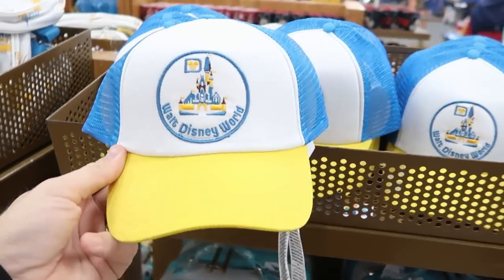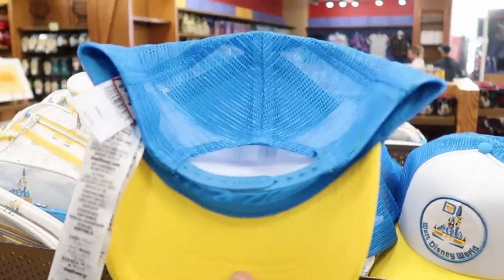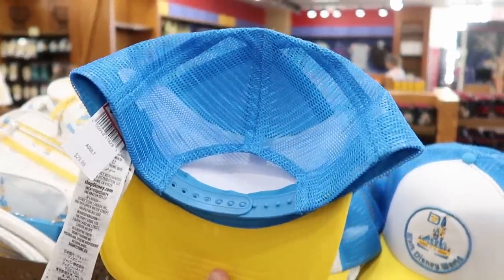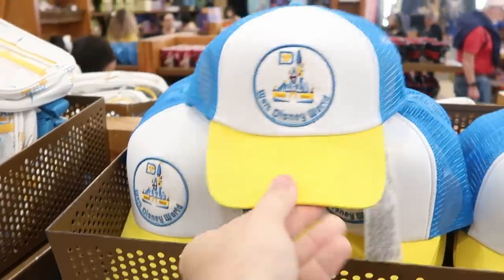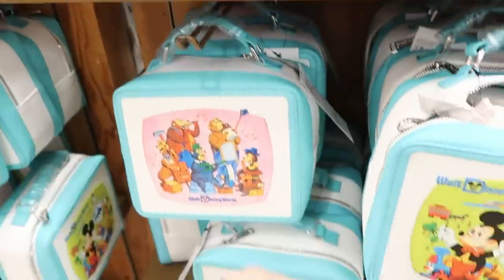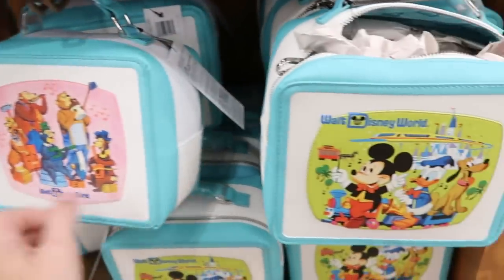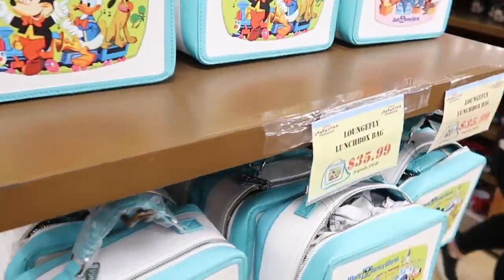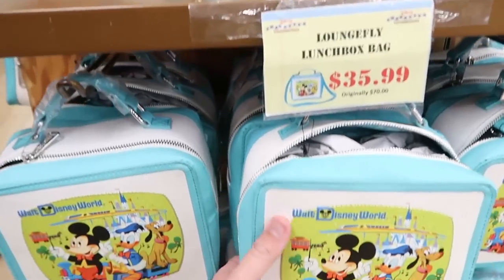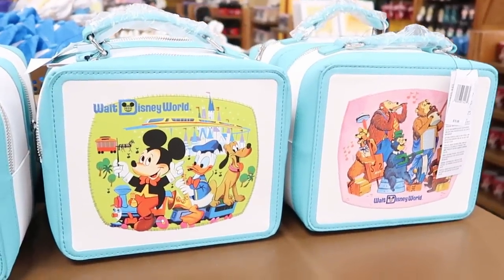For $7.99 they have Walt Disney World trucker hats — the ones that were at World of Disney not too long ago — marked down from $30, a really good price. They also keep getting these Walt Disney World Lounge Fly bags with the Country Bears on one side and classic Disney characters on the other — still $35.99 from $70. They have so many of these.